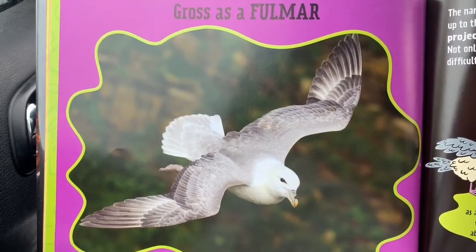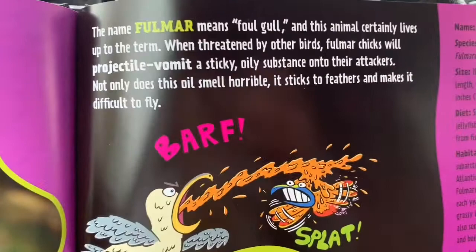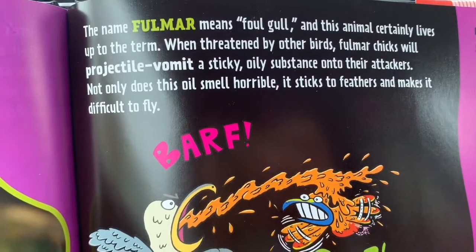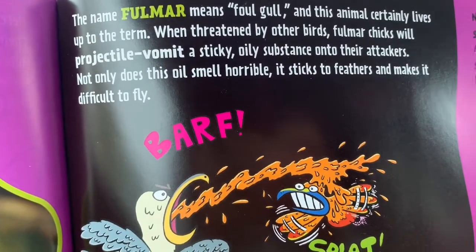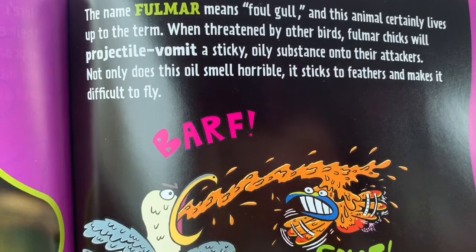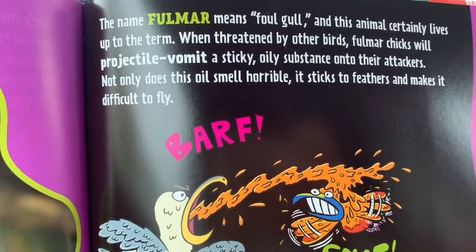Gross as a Fulmar. The name Fulmar means foul gull, and this animal certainly lives up to the term. When threatened by other birds, Fulmar chicks will projectile vomit a sticky, oily substance onto their attackers. Not only does this oil smell horrible, it sticks to feathers and makes it difficult to fly.